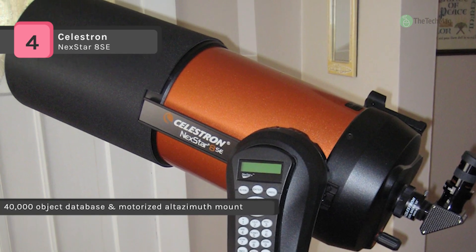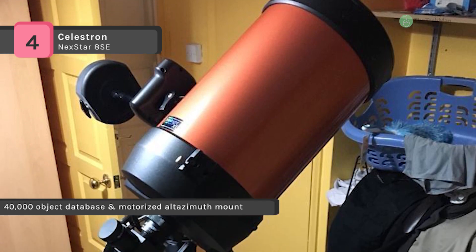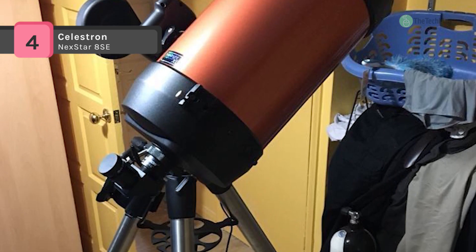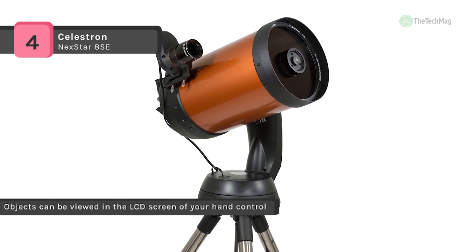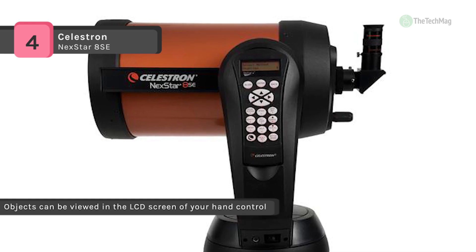It also provides SkyAlign technology that gets your telescope aligned and ready to observe in minutes. Even if you're unfamiliar with the night sky, you can easily set up your telescope on any three bright objects in the sky. Besides, it has a unique single fork arm design and sturdy steel tripod that all break down into separate components for easy transport and quick assembly.